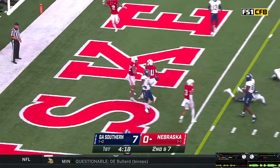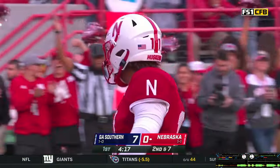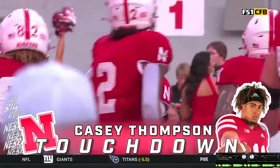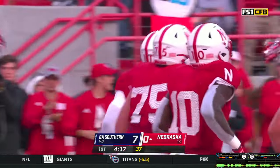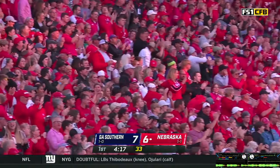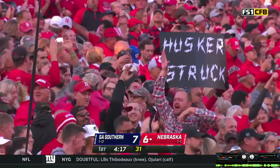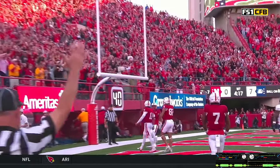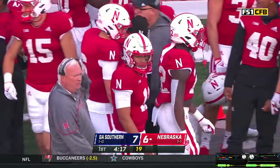To the 5, to the end zone — Touchdown! What a nifty run by Casey Thompson. The Huskers are a PAT away from tying it up. That's where the offensive line did a lot of good work on that possession. Second rushing touchdown of the year for Casey.